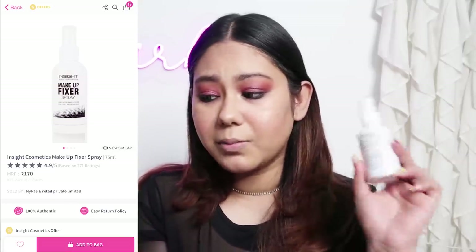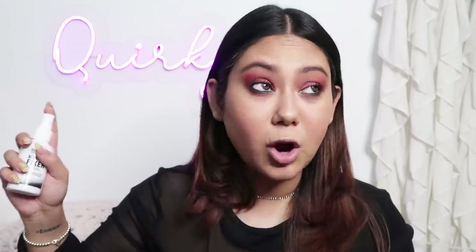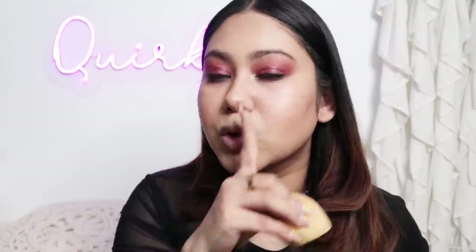Moving on to makeup setting spray — this is once again Insight Cosmetics, their long-lasting makeup fixer spray, non-sticky and refreshing, for 170 rupees. I am going to cover my eyes because my mascara is not waterproof. The spray has quite an alcoholy, weird type of fragrance — the kind that can give me a migraine. But to be honest, this makeup fixer did a really good job. It has mattified my face and reduced the shine. This is really not bad.